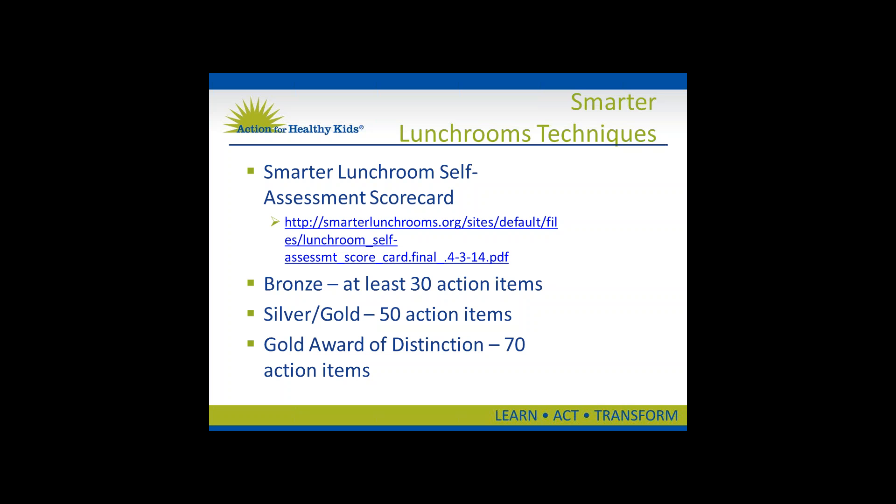Smarter Lunchroom is a USDA-funded research center that works to equip school lunchrooms with evidence-based tools that improve child eating behaviors and thus improve the health of all children. It uses six key principles based on research on various environmental cues — physical and social — that influence eating behaviors. Research shows that most of our food decisions are heavily influenced by our environment, such as the size of the container we eat from or what everyone else is eating, versus our own internal hunger cues. The research center works to identify and develop practical, evidence-based strategies to shape school environments.